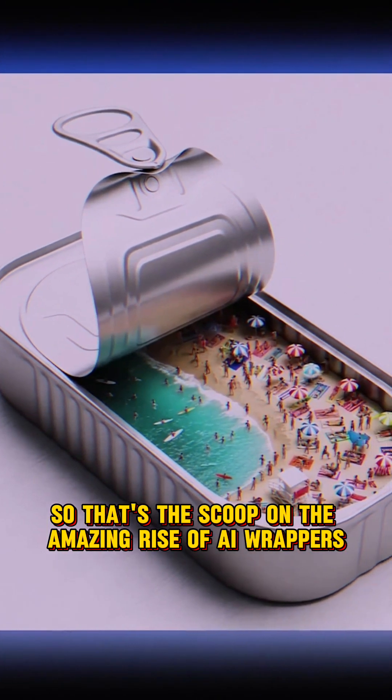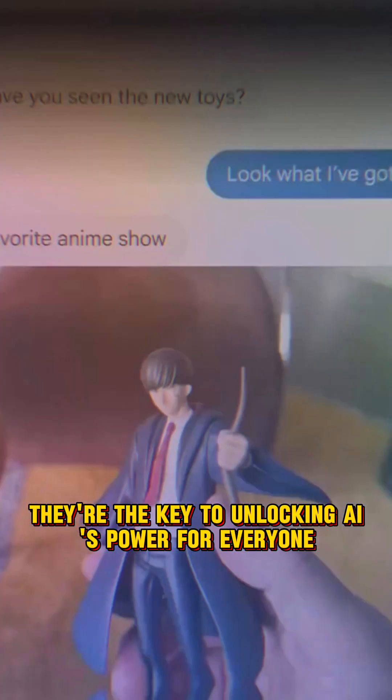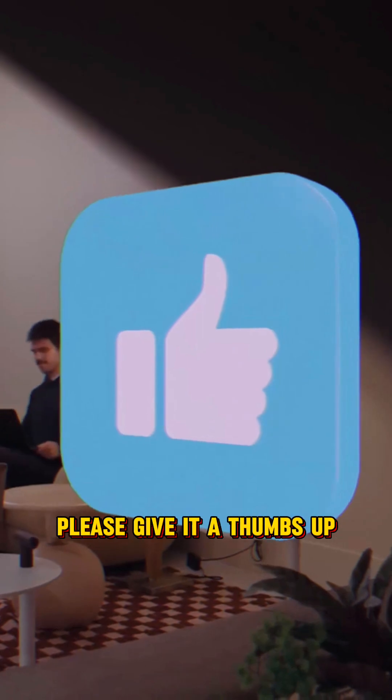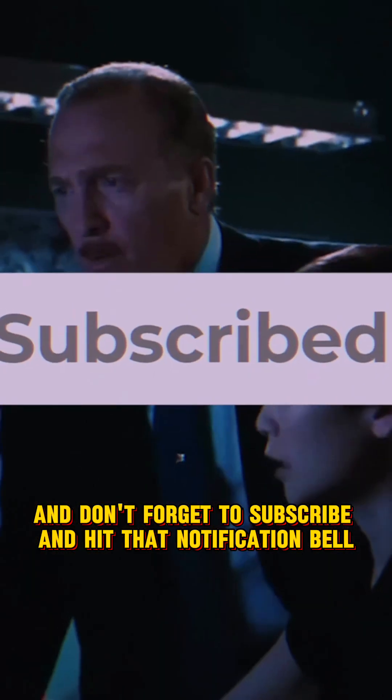That's the scoop on the amazing rise of AI wrappers. They're the key to unlocking AI's power for everyone, making complex AI simple and useful. If you found this video helpful, please give it a thumbs up. And don't forget to subscribe and hit that notification bell.